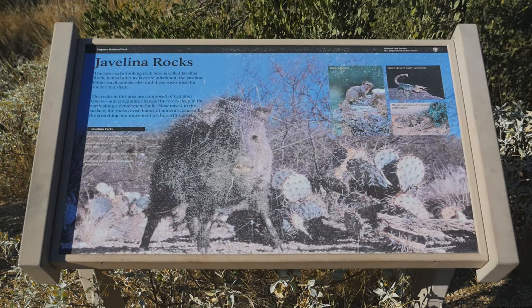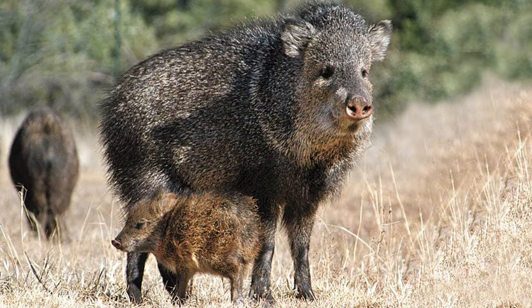This turnoff brought us to the Javelina Rocks. The javelinas are a local animal that's abundant in this park, and they look like pigs, but they're actually not — they're peccaries. They get to be about 20 inches tall, and apparently they like to hang out in this area. We haven't seen any yet, but I think there are some pretty cool views up there. Let's go check it out.